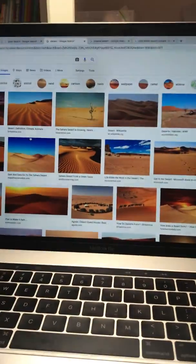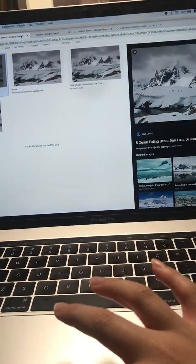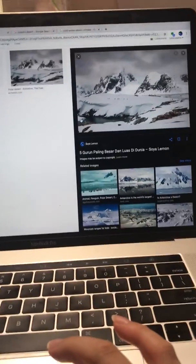It's called a desert. You've probably heard of it, and this is what you probably think it looks like. But there's also this — this is also a desert.